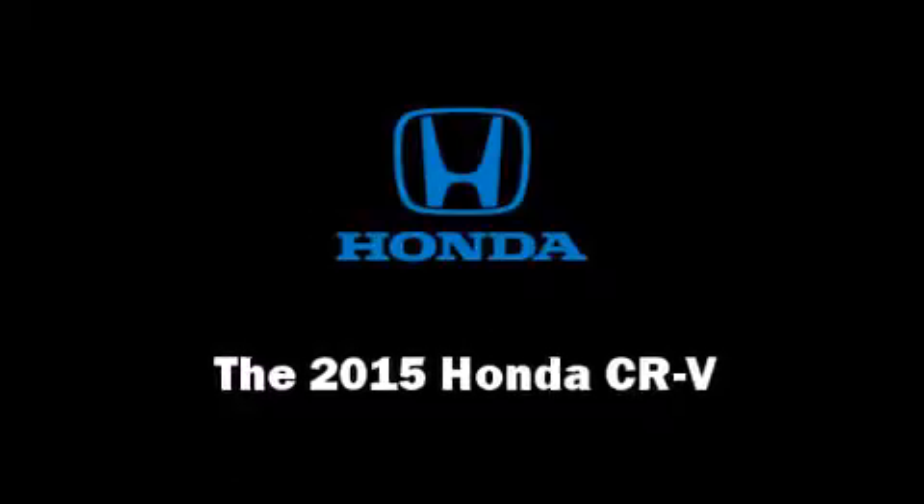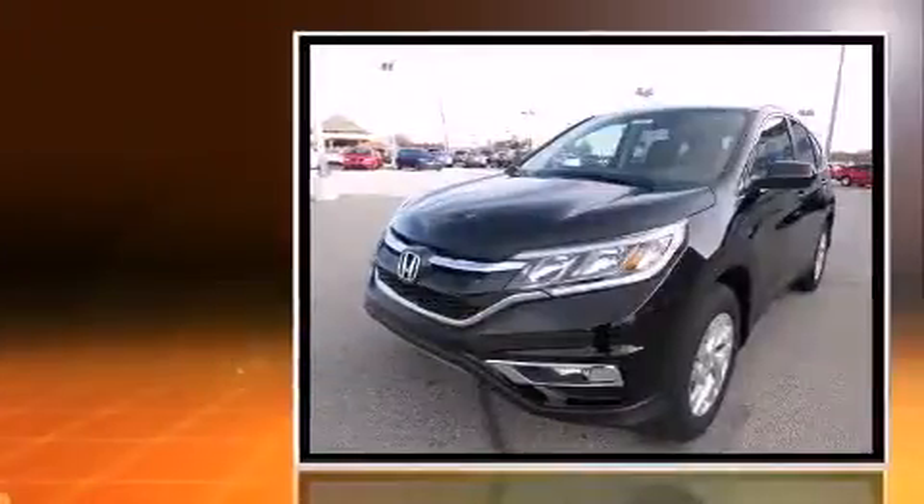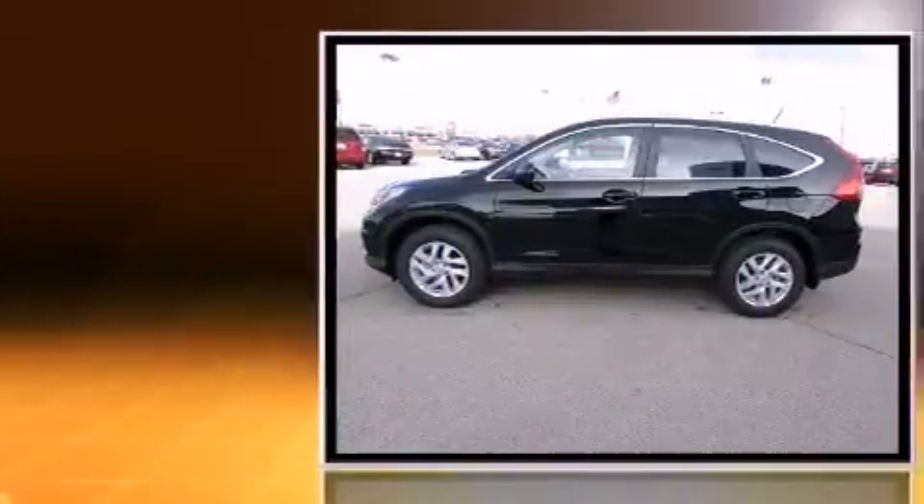Take command of the road in the 2015 Honda CR-V. Under the hood, you'll find a four-cylinder engine with more than 170 horsepower, providing a smooth and predictable driving experience.